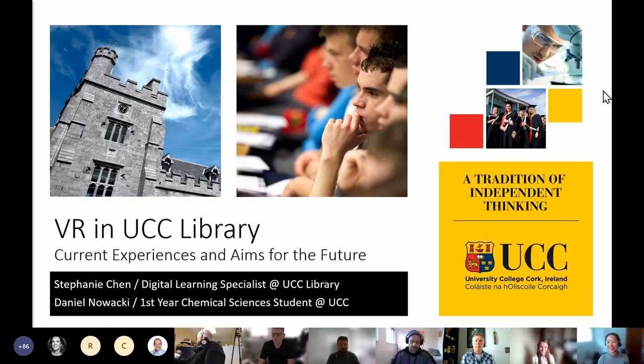My name is Stephanie and I'm here with Daniel today, and we're going to talk about VR in UCC Library — current experiences and our aims for the future.